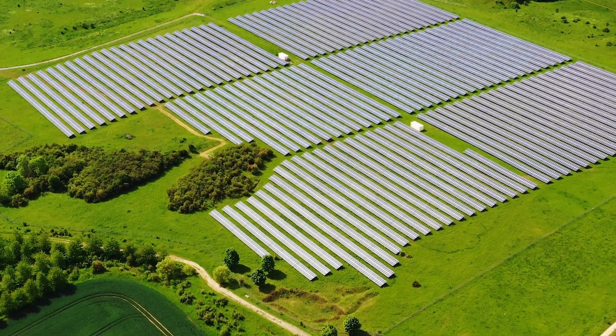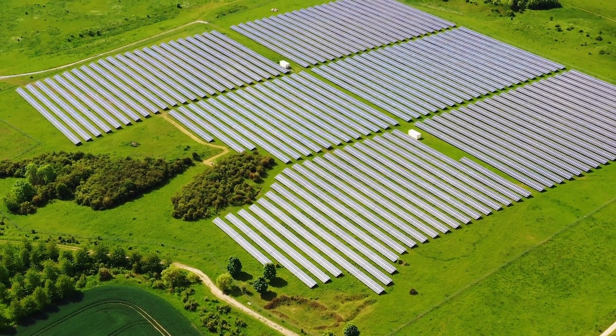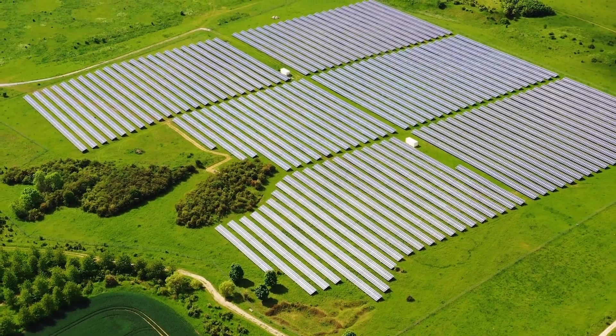By 2050, over 10 million acres of land in the U.S. will be occupied by solar farms. Many farmers and landowners are hesitant about leasing to solar developers because they believe it will negatively impact their ability to grow crops or to host animals. But this is not the case at all — with agrivoltaics, the next generation of farmers will be able to thrive more than ever before.